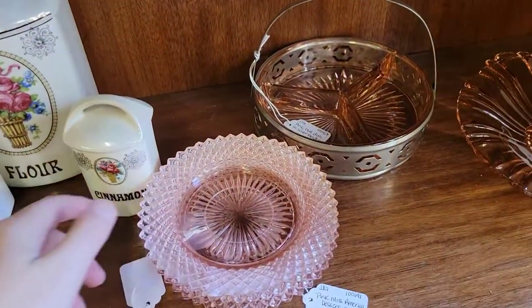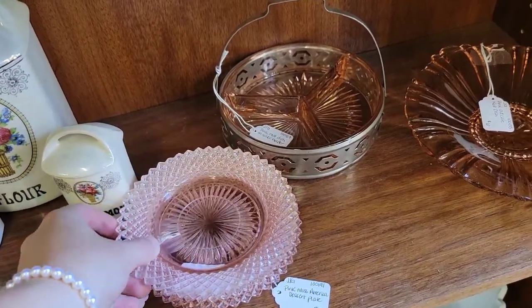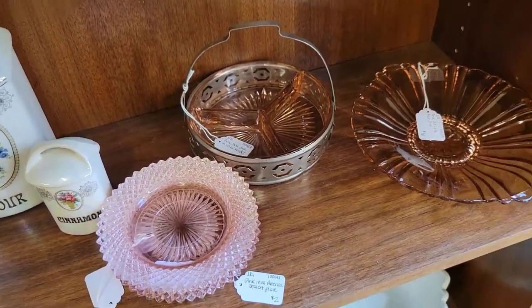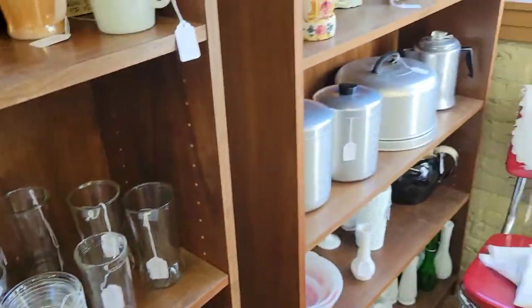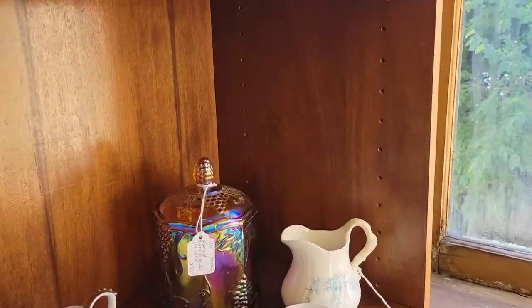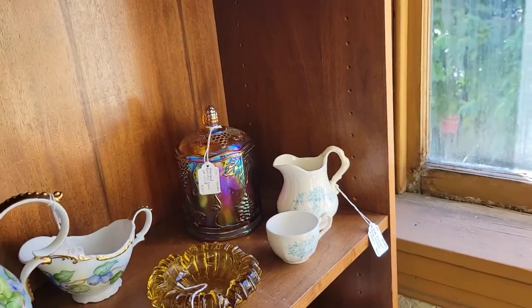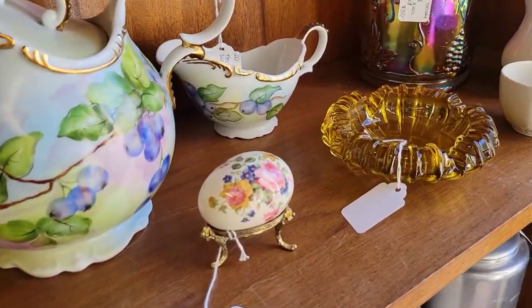Baby pink — we have the Miss America pattern, classic 1930s. But when you see things that are more of a purply pink, you know that's from the 80s, because that's the color that was in style back then. Oh, look at this — we have a little biscuit jar, Carnival glass. Cute little egg display.